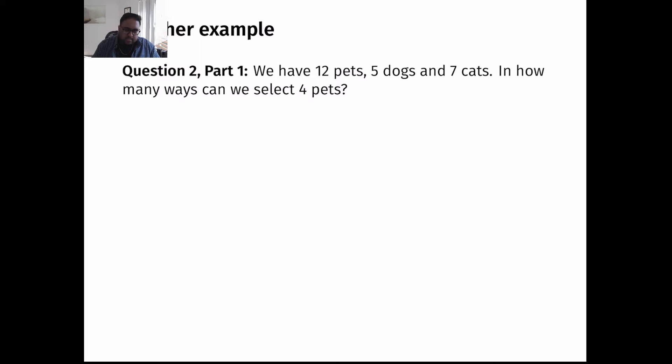We're told that we have 12 pets — five dogs and seven cats. How many ways can we select four of our pets, where order doesn't matter? This question is pretty straightforward. We can use the combinations idea directly. We have 12 pets in total and we want the number of ways to select four of them.